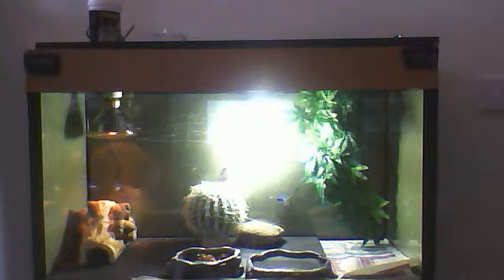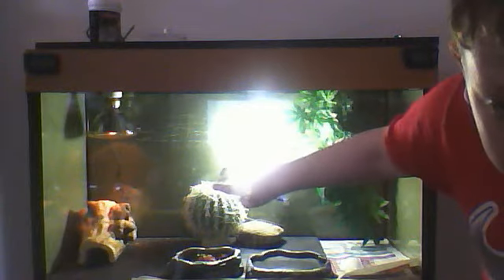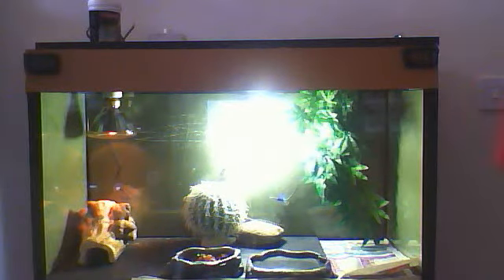Hi YouTube, this is a video on my bearded dragon after I've just bought it today. You can't really see him but you might be able to see just there on his head.